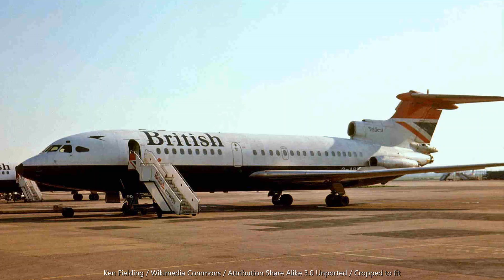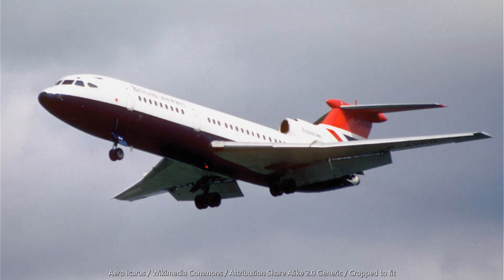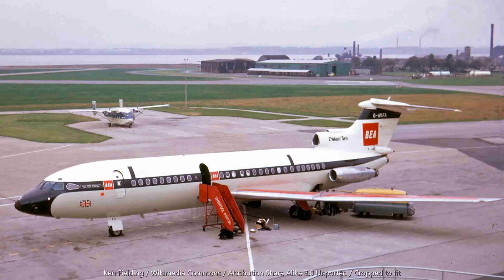De Havilland began work on the HS121 Trident as a short to medium haul airliner in the late 1950s. After a merger in 1960, this work was carried on by Hawker Siddeley, producing a unique aircraft with three rear-mounted engines beneath a high T-shaped tail. After initial interest in the 1A variant from American Airlines fell through, production focused on the 1C variant for British European Airways, powered by Rolls-Royce Spey jet engines.